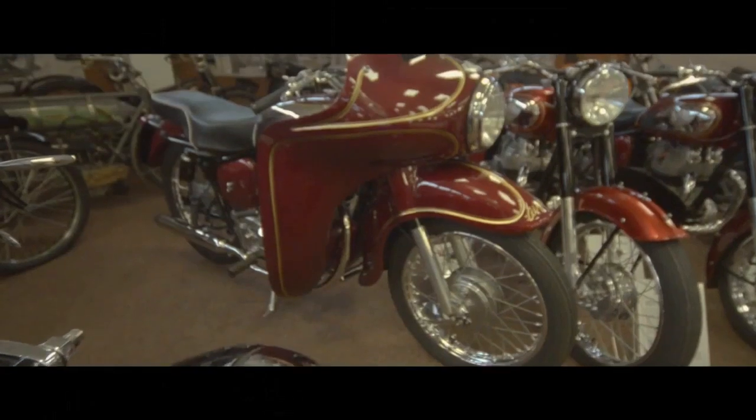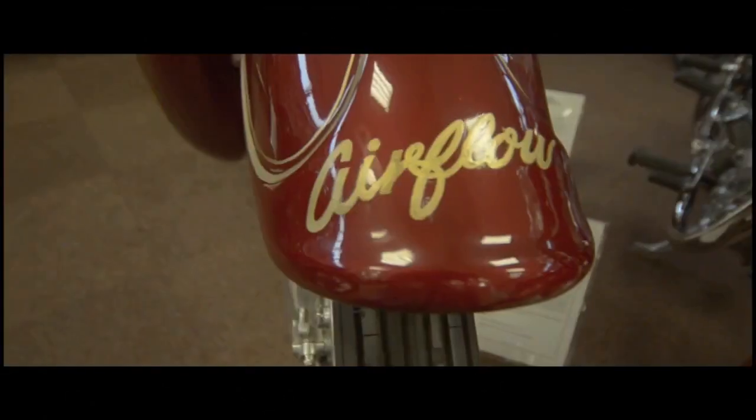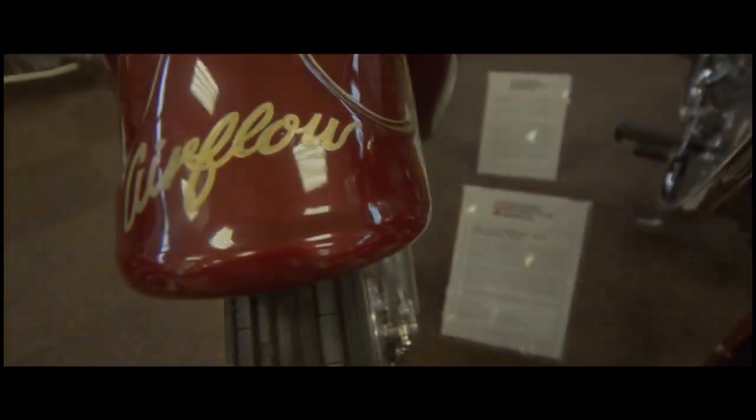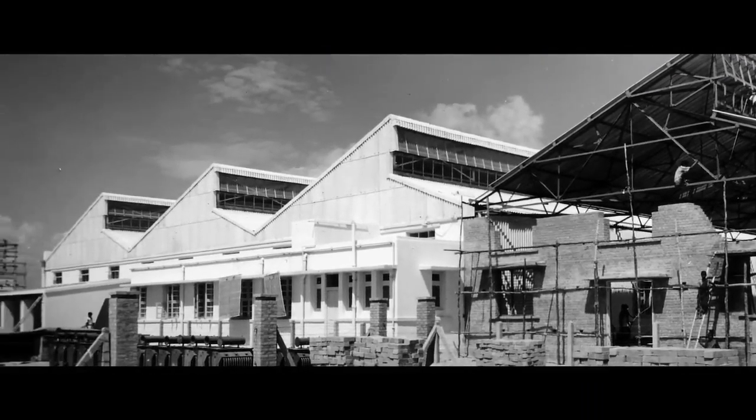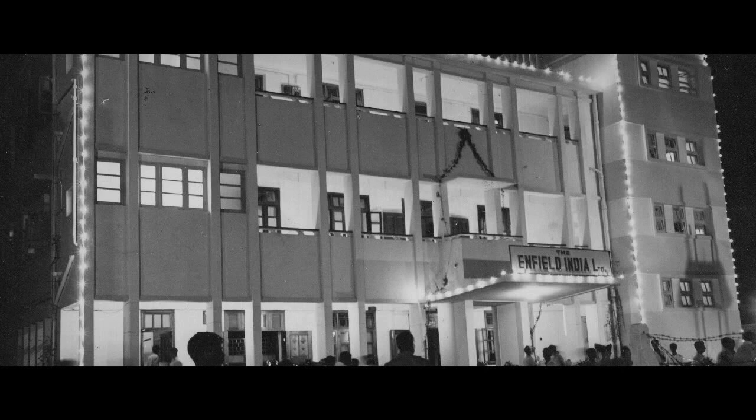The 1950s also gave birth to some great feats of engineering, with the creation of the Crusader and Constellation. By 1955, Madras Motors had a license to manufacture the Bullet, and Enfield India Limited was established.